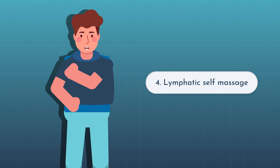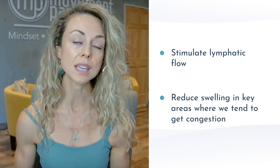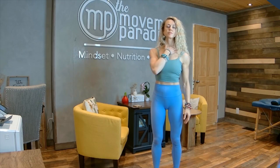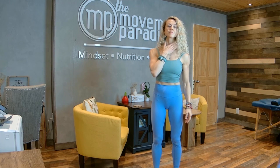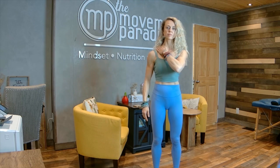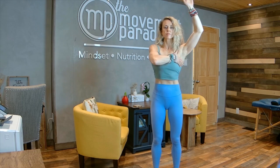Number four is lymphatic self-massage. This is something I encourage all my patients to do. This technique can stimulate lymphatic flow and reduce swelling in key areas where we tend to get congestion — our neck, armpits, and abdomen. It can be extremely simple, taking approximately 60 to 90 seconds a day. To perform the technique, you're going to start with your left collarbone at the subclavian vein. The technique is feather light — tap for three, then pull in the direction of the heart for three.